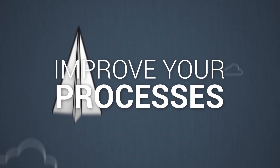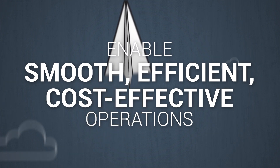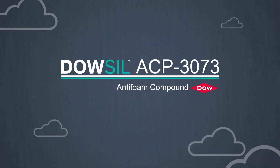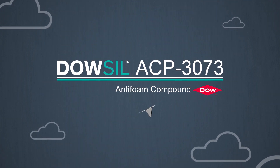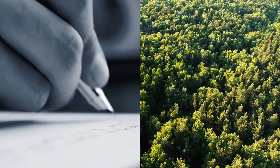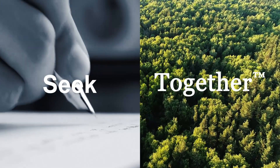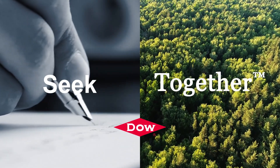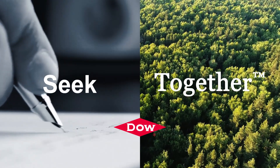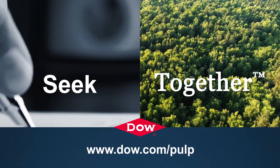Improve your paper manufacturing processes. Enable smooth, efficient, cost-effective pulp washing operations. Advance your sustainability goals. And soar above the competition with Dow Sill ACP3073. Making the most of natural resources and helping you meet your sustainability goals — that's what innovation is about. Learn more about Dow Sill ACP3073 anti-foam and other Dow solutions for pulp and paper manufacturing at www.dow.com/pulp.